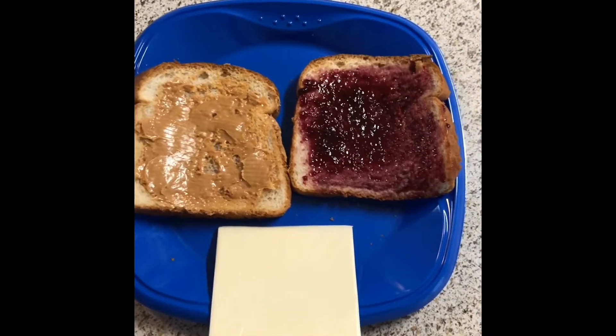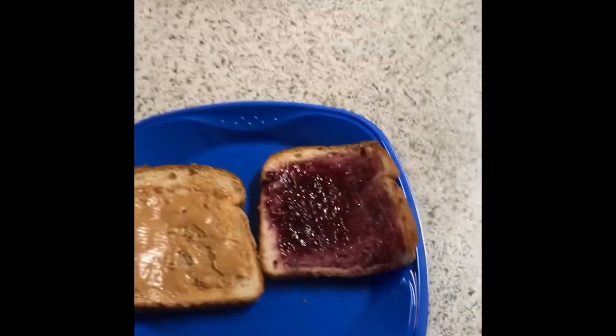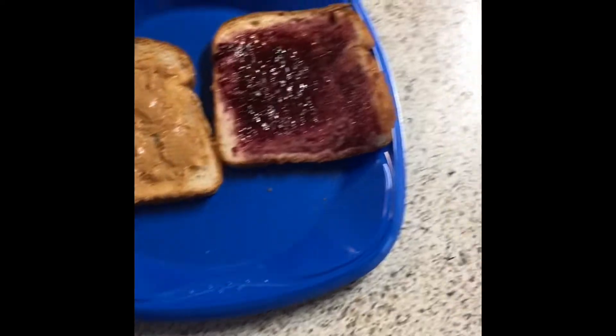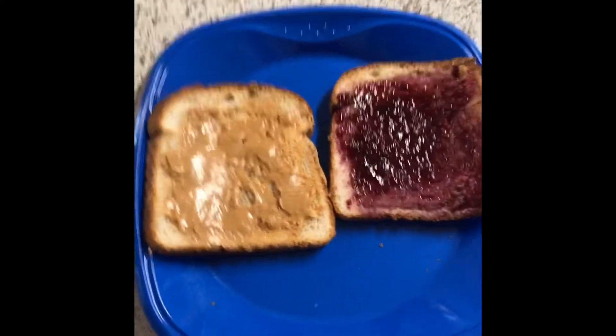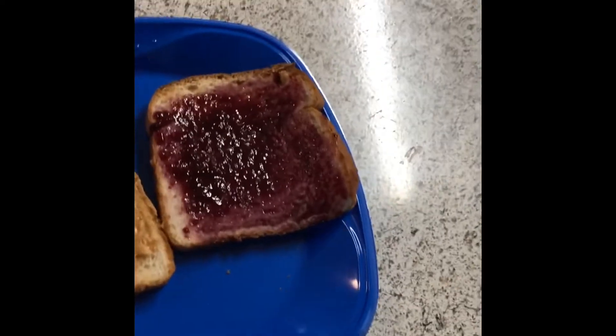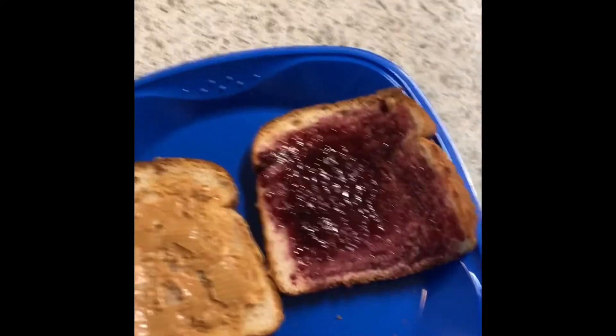Okay, as you can see I skipped the whole peanut butter and jelly process. I'm just gonna add the cheese here. Most of you probably look at that sandwich and think it's good, but can't believe he's gonna put cheese in it — but that's what the taste test is for.